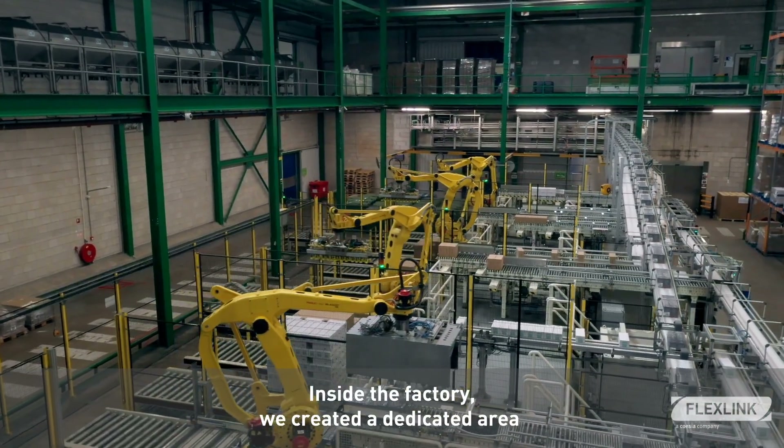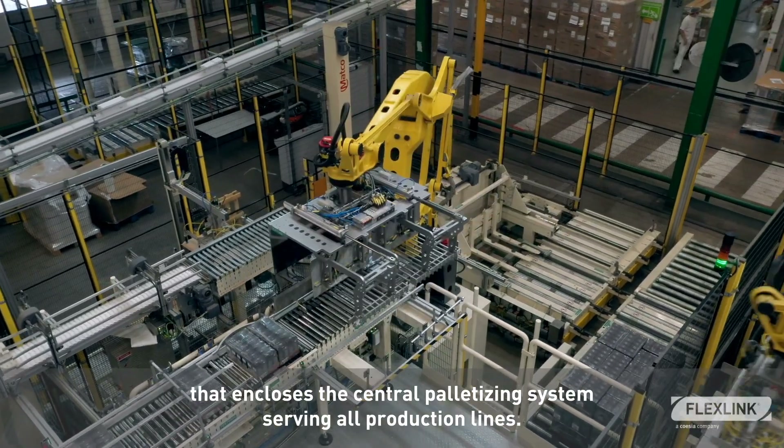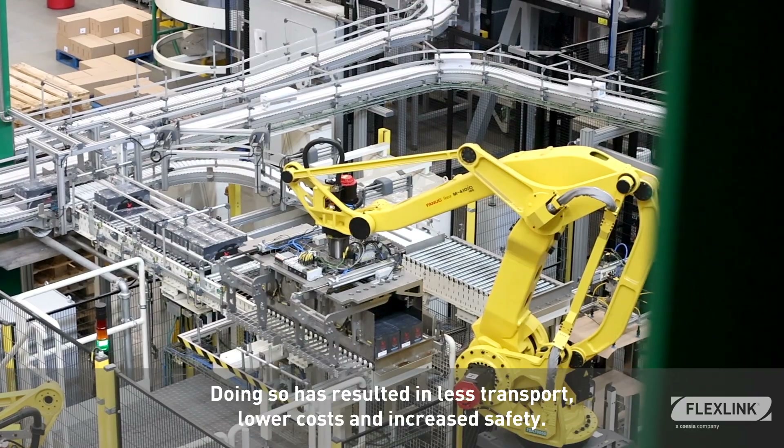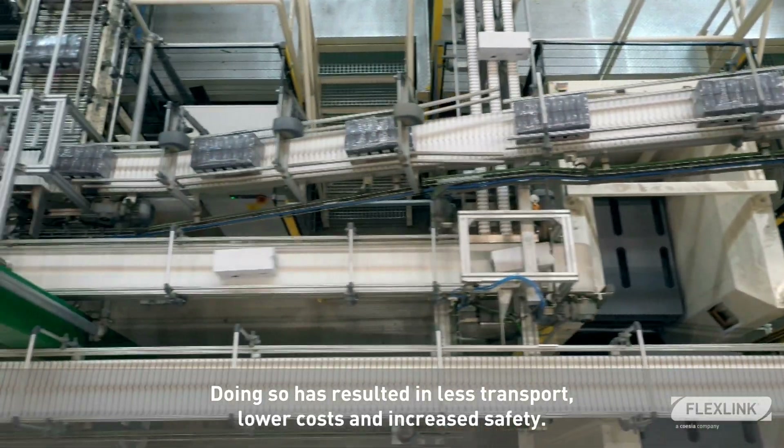Inside the factory, we created a dedicated area that encloses the central palletizing system, serving all production lines. Doing so has resulted in less transport, lower costs and increased safety.